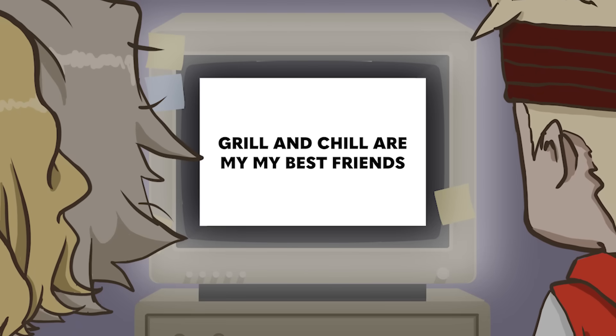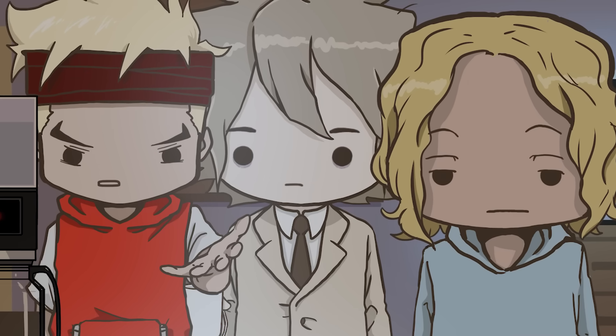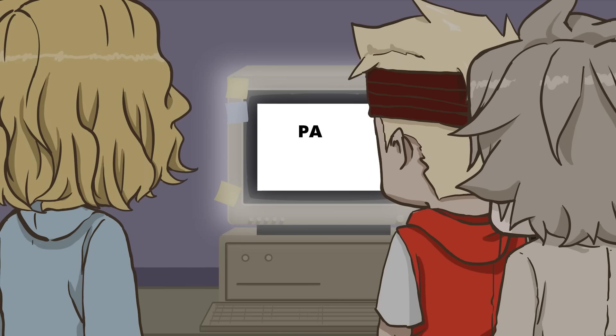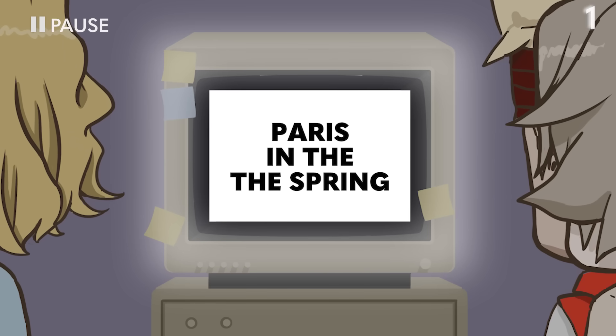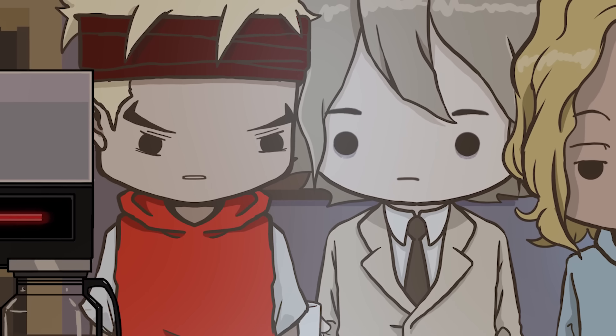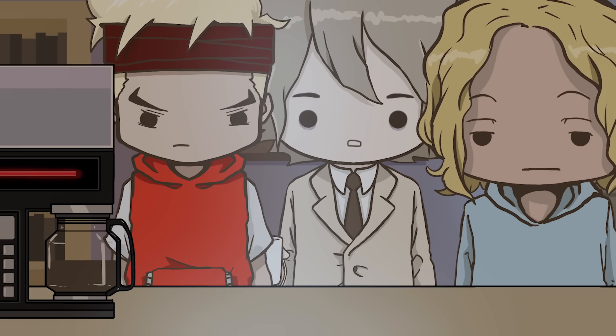Grill and Chill are my best friends? Oh, Brew! You missed it, Chill — mine shows up twice. He's doing it to us. Let me give it a shot. Paris in the the spring? Paris in the the spring. Damn it. Unfortunately, now that we're looking for it, it's much easier to spot.